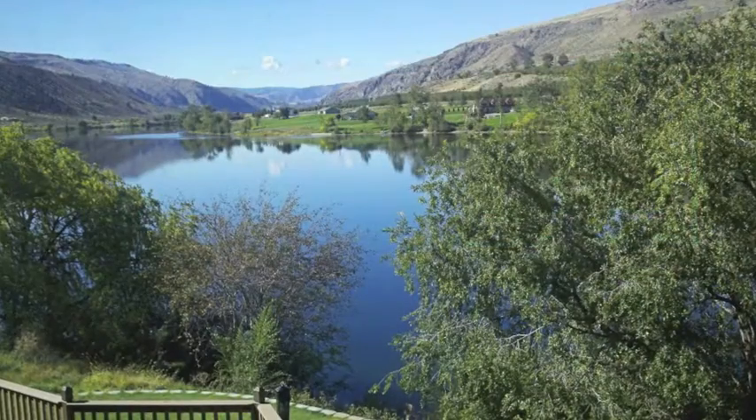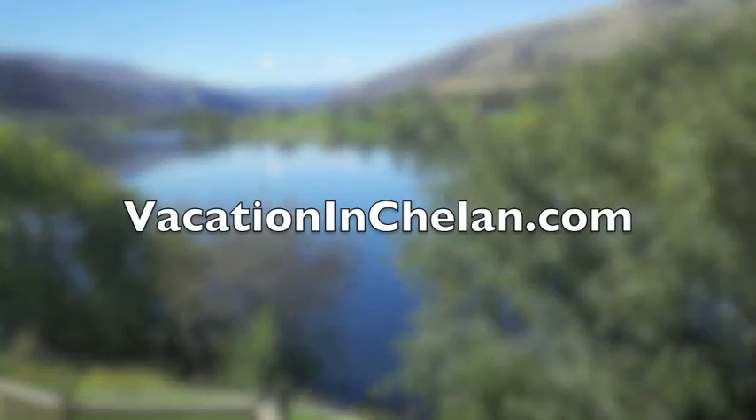Learn more about this and other homes on our website at vacationinchelan.com.